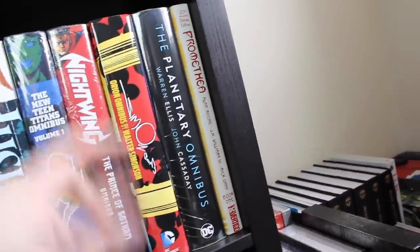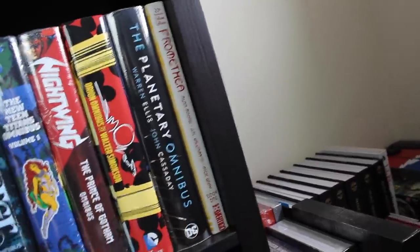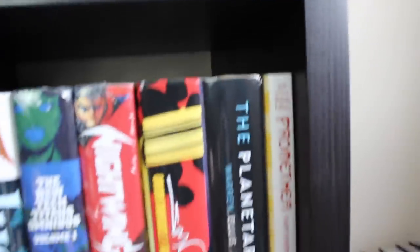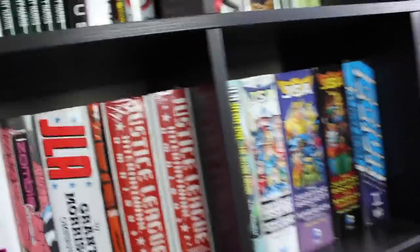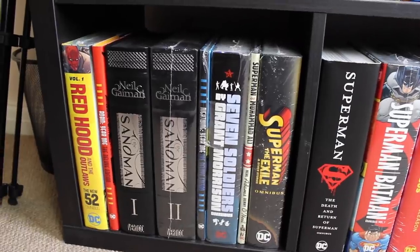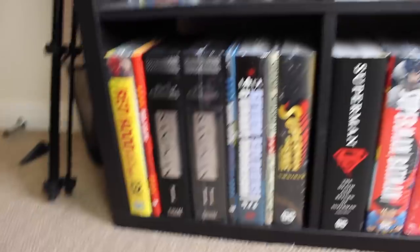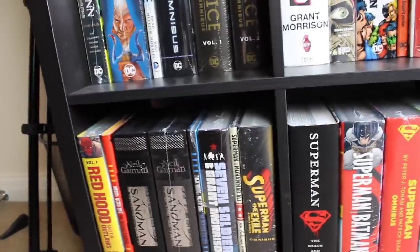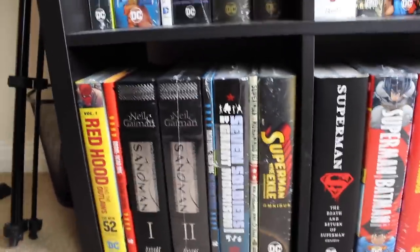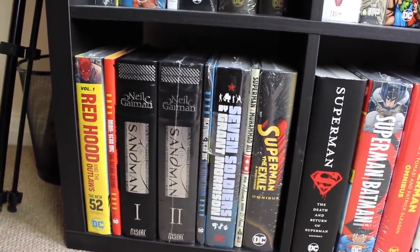We've got the Nightwing New 52 omnibus — 'The Prince of Gotham' — the Orion by Walter Simonson, the Planetary omnibus, and the three Promethea deluxe editions by Alan Moore, with the other two volumes just behind. When I move into a bigger place I'll have everything on full display. We've got Red Hood and the Outlaws volume one — more of an impulse buy, but it's New 52 so I'm biased. Also Robin Year One deluxe edition, and the two volumes of the Sandman omnibus, with volume three just behind volume two.